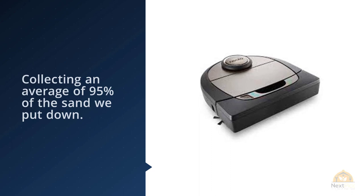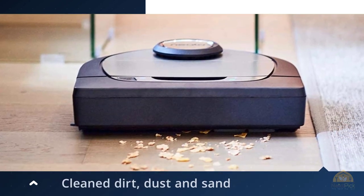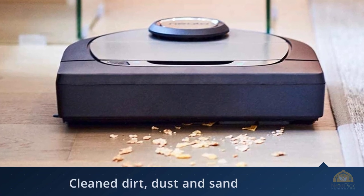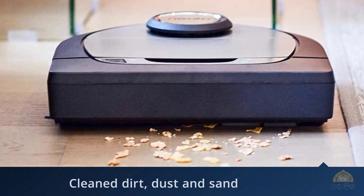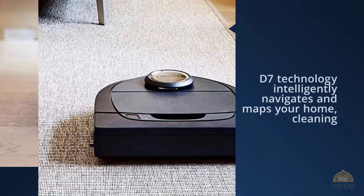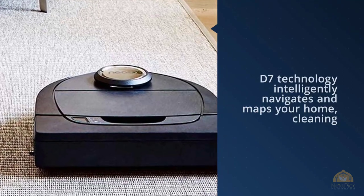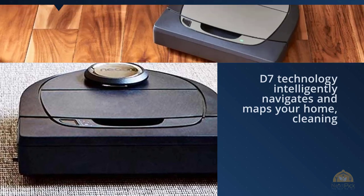It narrowly beat the S9 Plus for cleaning power on hardwood bare floors too, collecting an average of 95% of the sand we put down. The vac cleaned dirt, dust, and sand from mid-pile rugs less effectively though, notching a pickup average of 47% while cleaning.